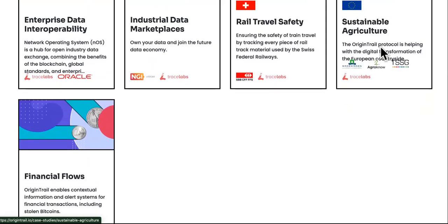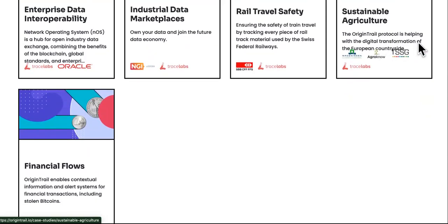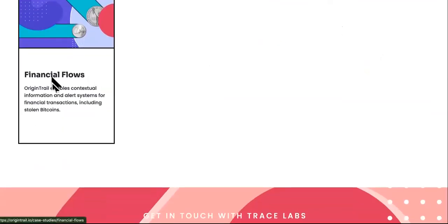Sustainable agriculture: the Origin Trail protocol is helping with the digital transformation of the European countryside. Financial flows: Origin Trail enables contextual information and alert systems for financial transactions, including tracking stolen Bitcoins. I love financial and transactional cryptocurrencies, so this one is actually cool. Remember what happened with Squid Game taking everybody's money? This is definitely needed — it can help out.